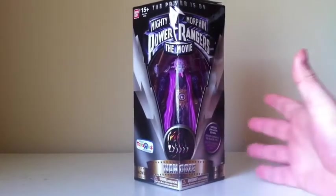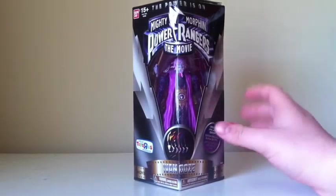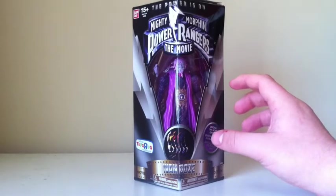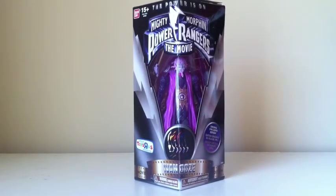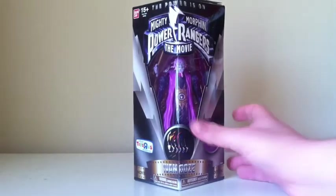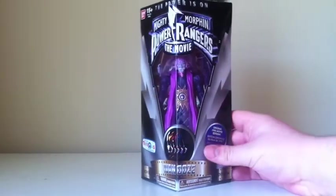Like the previous releases of the TV show versions of the figures, these are supposed to be sculpted and made to look like they're show-accurate or movie-accurate designs, as well as the packaging. The packaging reminisces the original style.